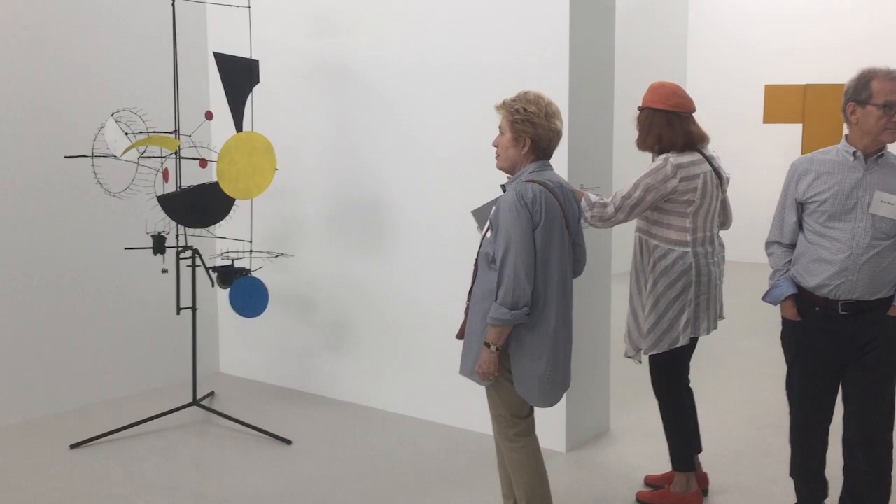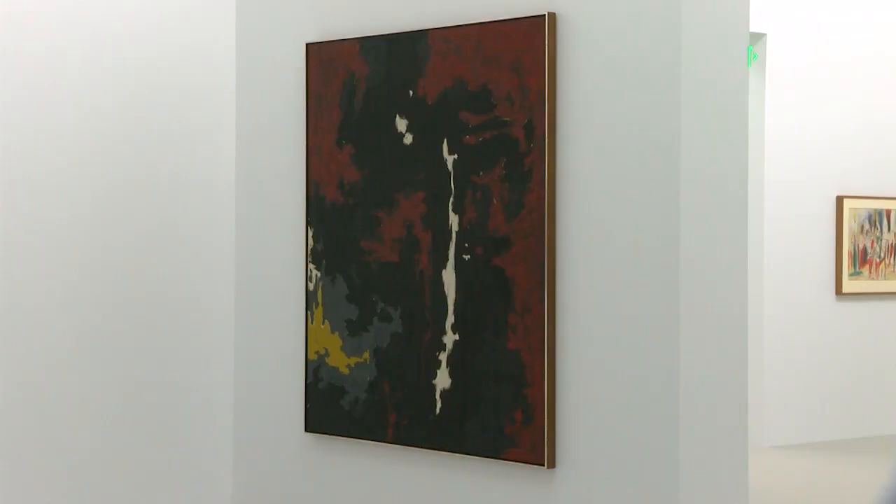The space allows more exposure to the Glenstone Foundation's collection, which includes 1,300 works from more than 200 artists.